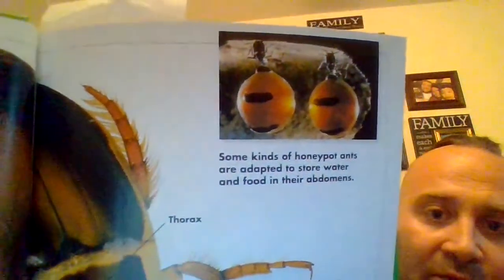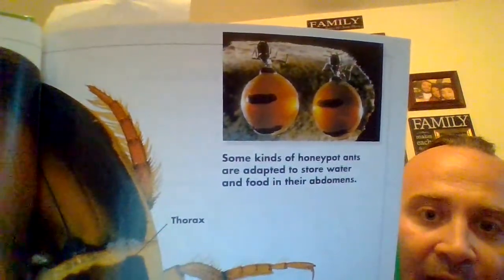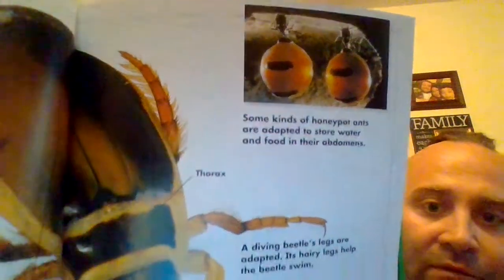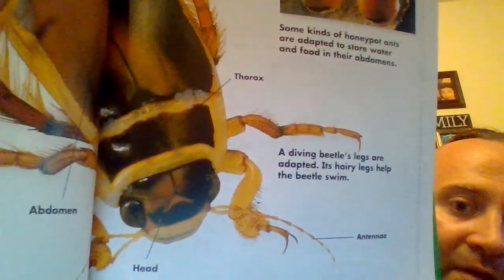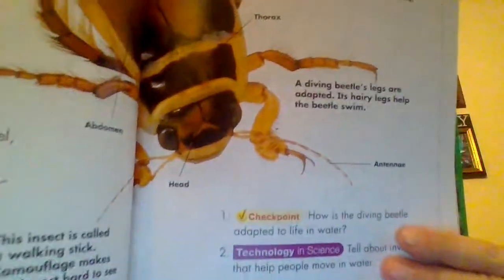Some kinds of honeypot ants are adapted to store water and food in their abdomens. A diving beetle's legs are adapted — its hairy legs help the beetle swim.